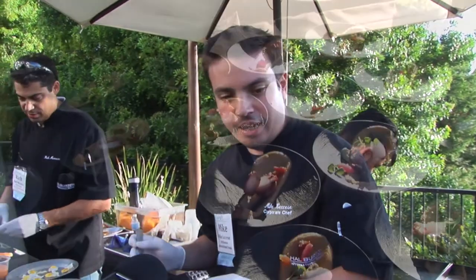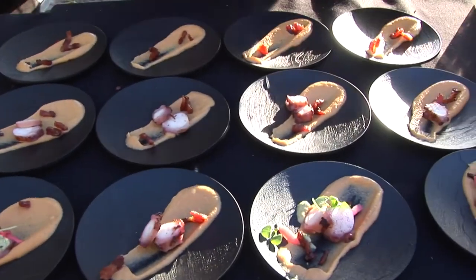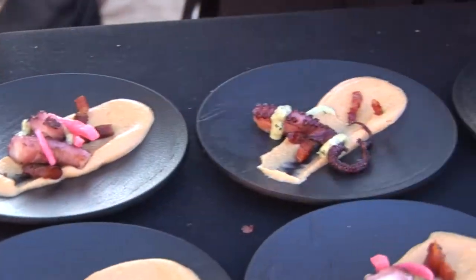Hi, my name is Mike Lasessi. I'm the director of culinary with Halliburton International Foods. What we have here is a sous vide octopus that goes on a smoked chickpea puree, which is a Halliburton product. We have crispy pancetta,